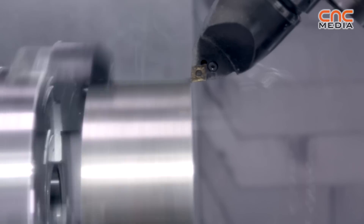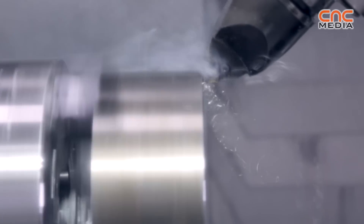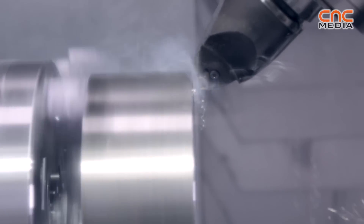This machine comes with a complete showroom package. We have set up three different workpieces which are installed in the machine, making it very easy to demonstrate to customers worldwide. We want to bring this machine into all DMG MORI showrooms worldwide.